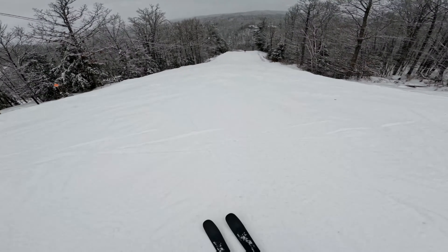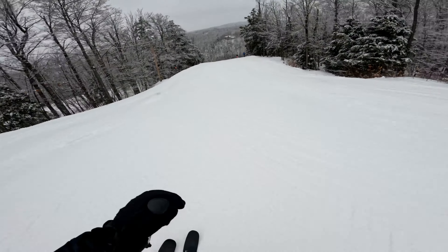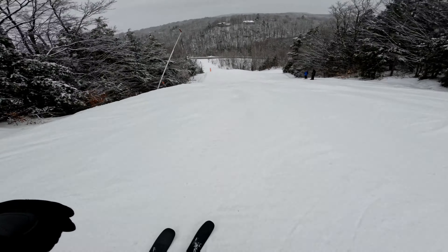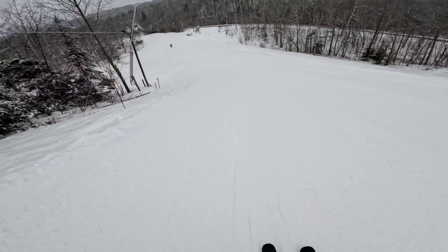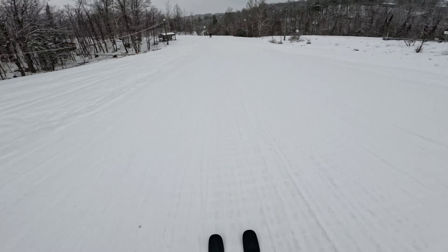This is probably the steepest blue at Mont Cascad. Like I said, there's an icy base and I'm just basically carving in the dust. That was a good first run — short and sweet.